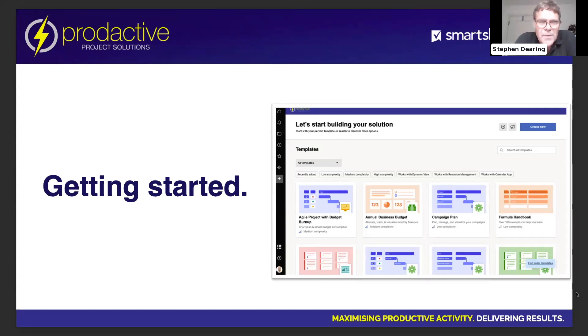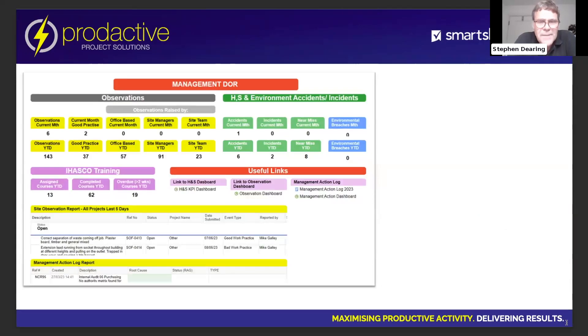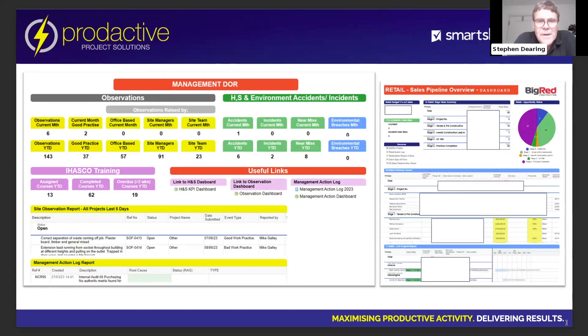My way around that — my eureka moment really — was the template sets. Once I found the templates I could really move on from there. I think the first major template I looked at was actually for sales pipeline.